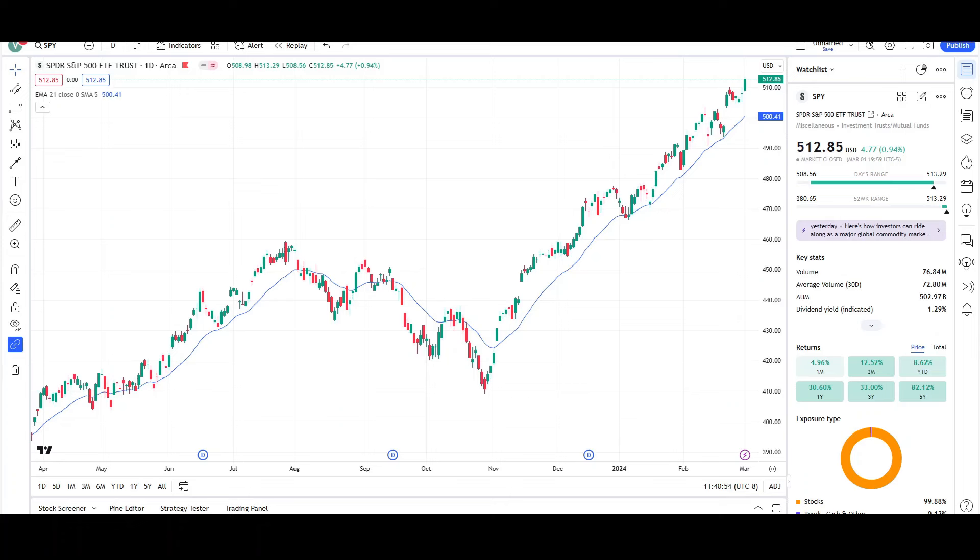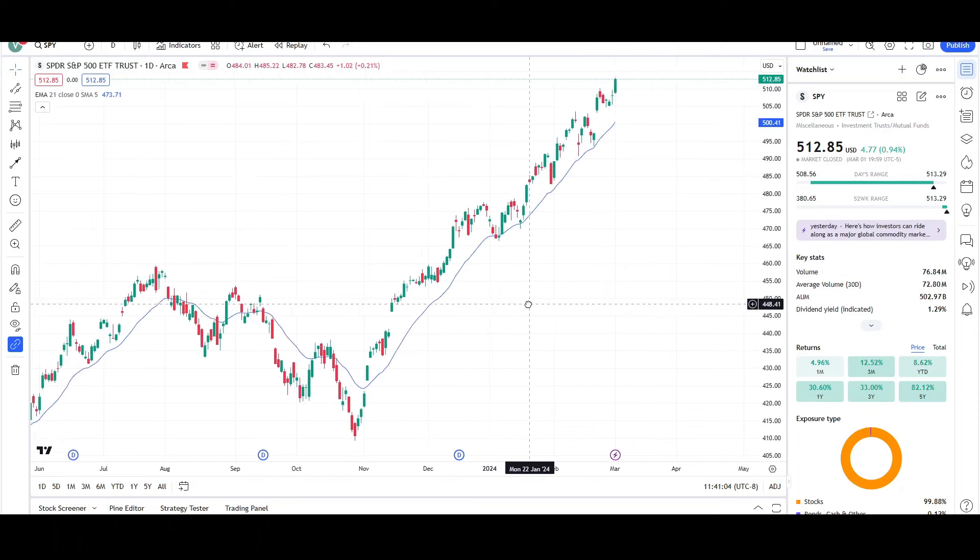What's up traders, this is VTrades and today I will be doing a technical analysis breakdown for the SPDR S&P 500 ETF Trust with the ticker symbol SPY. I will first be going over what I see on the daily chart and finish the video off with the weekly chart.